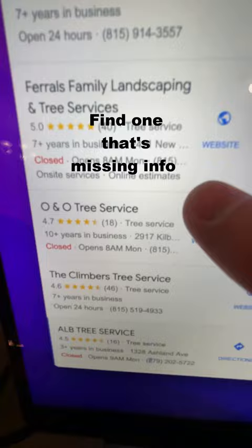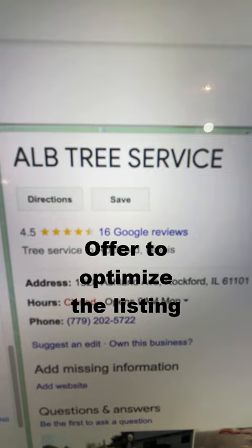Now you're going to want to start scrolling through all of these listings until you find one that says it's missing some information. Hit up the business owner and offer to optimize their listing for them for just $500.